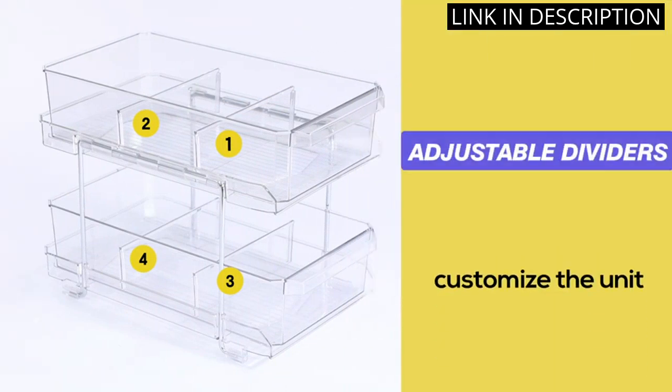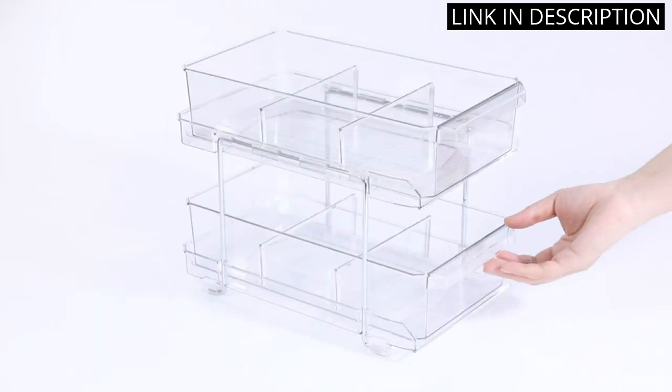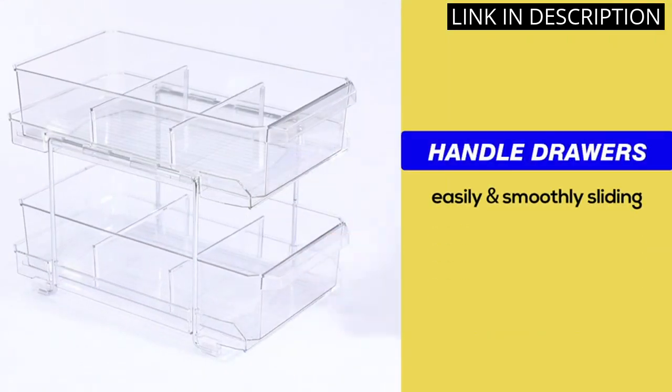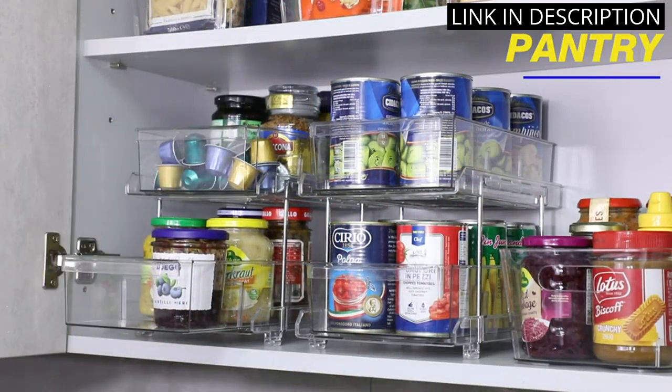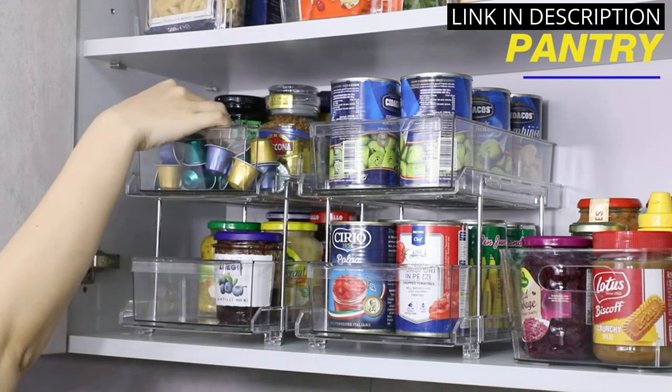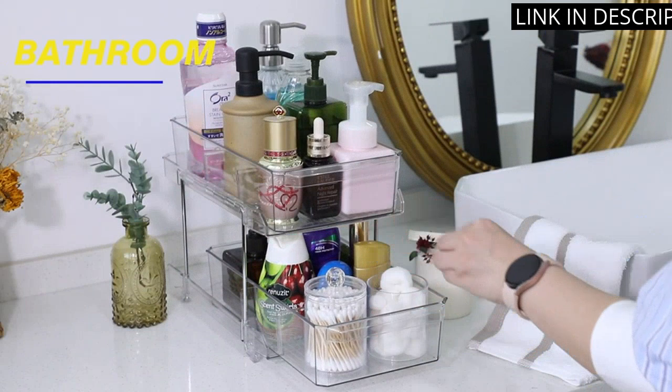but ended up finding a place for it in my kitchen pantry as well. The slide-out feature makes it easy to access everything and the dividers keep everything in its place. I also love how clear the plastic is, making it easy to see everything inside. Overall, I highly recommend this multi-purpose organizer to anyone looking to declutter and organize their home.